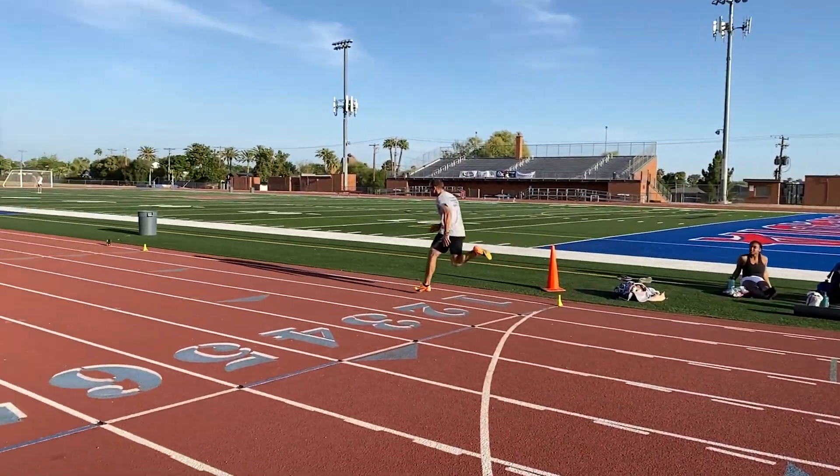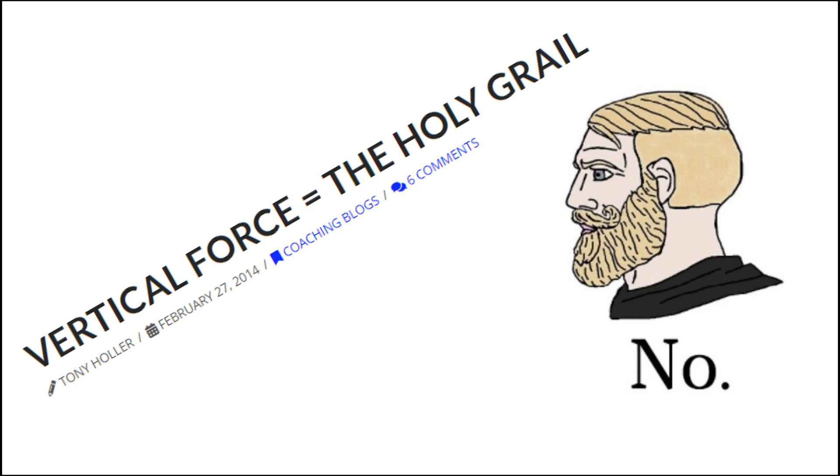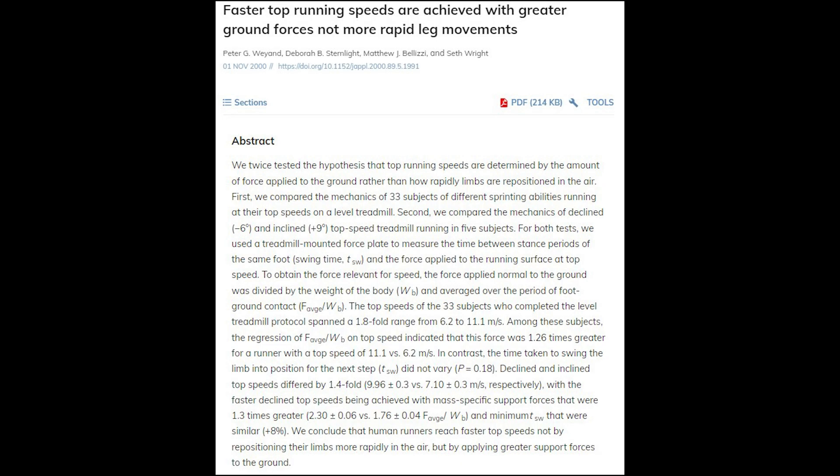one of the reasons why most people will say that vertical force production is the holy grail or it's the most important thing for sprinting is because there's some research that shows that the athletes who run the fastest are applying the most force to the ground, generally speaking. It's not that they're swinging their legs much faster than anybody else, but they're applying more force to the ground. This was a study by Peter Wayand, done years ago, but it pointed to the importance of applying large amounts of vertical force during maximal velocity if you want to run fast.